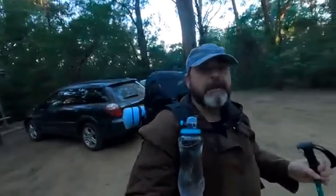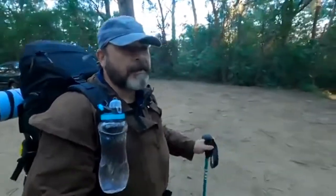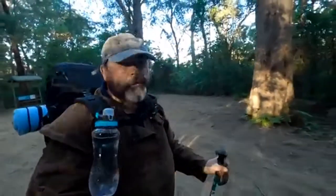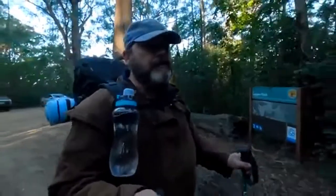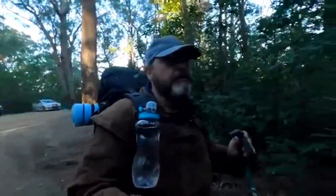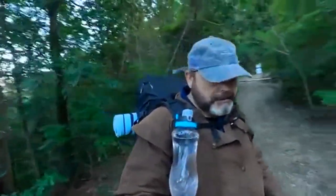G'day viewers and welcome to another video from AlexDoesDIY. My name is Alex and we're off on another hiking and camping adventure, number two in the series. Super excited, super pumped. We're at Lagoon Pinch Parking Area at the moment, Barrington Tops National Park on the southern end of the park in New South Wales, and we're doing the Corka track up to Carey's Peak and finding a spot to camp up there for the night, just the one night.